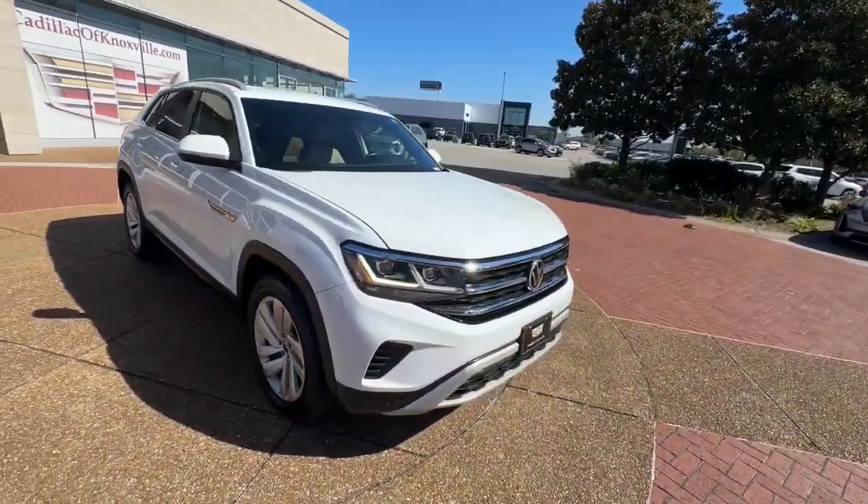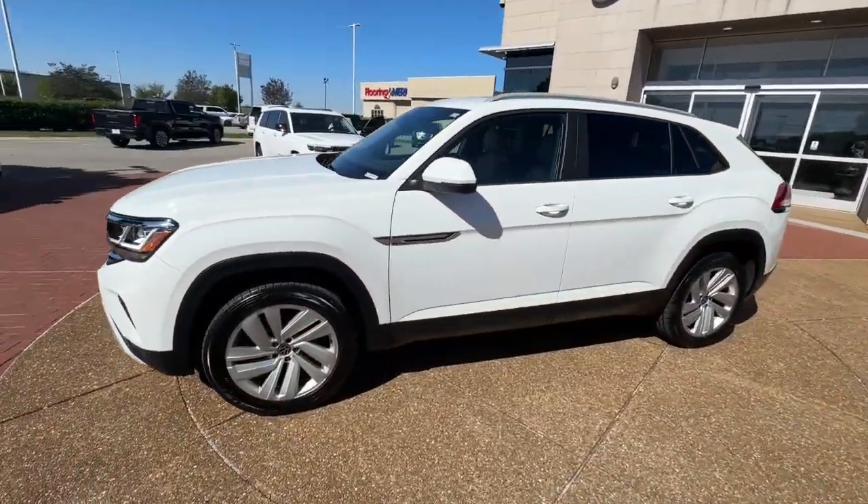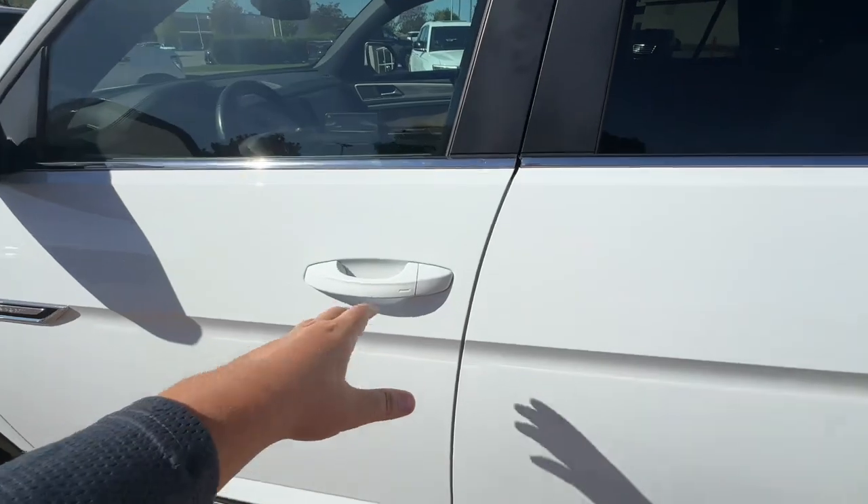Honest and uncomplicated, this well-built family hauler prioritizes safety, comfort, and connectivity. These are just some of the great options this vehicle comes with.